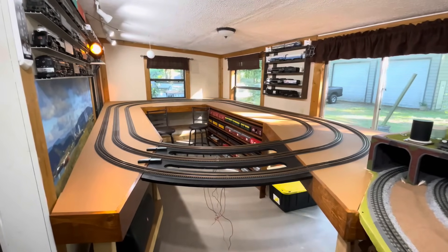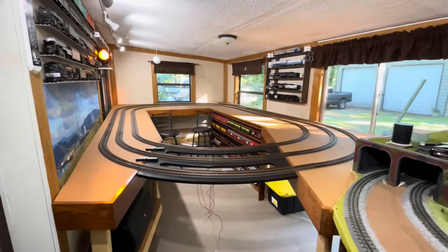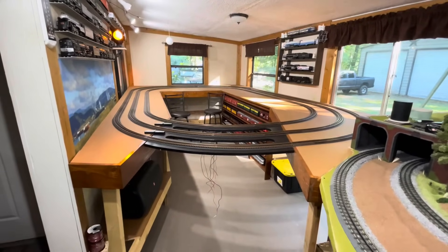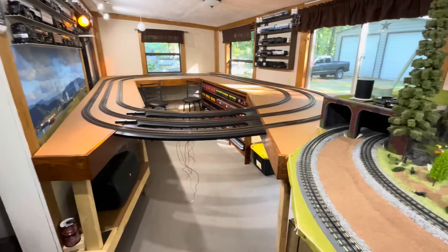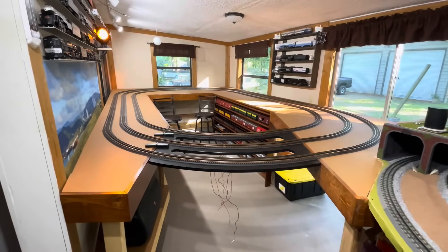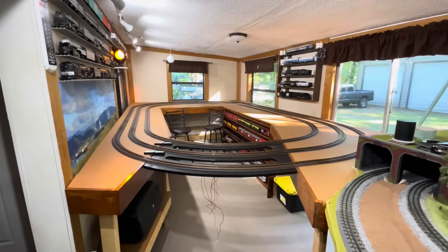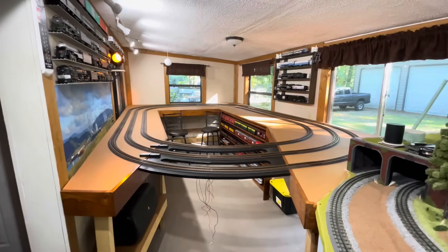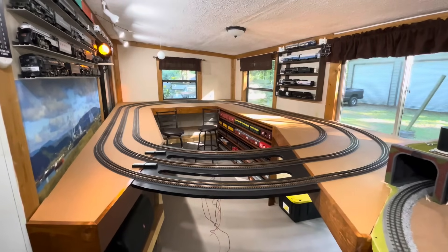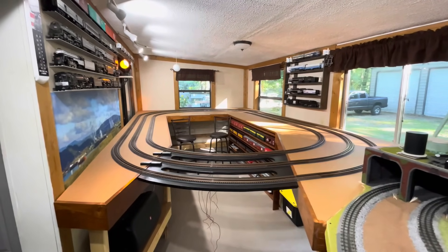We're almost at a point where we can start running trains over here again — I'm really looking forward to that. While this has been going on, I've been down to just two tracks running over here on the second layout, and it feels quite naked and lonely, especially after being used to running six or seven tracks at a time. Before I get ahead of myself, let's pick up where we left off in the last video, and I'll go through everything as quickly as I can.